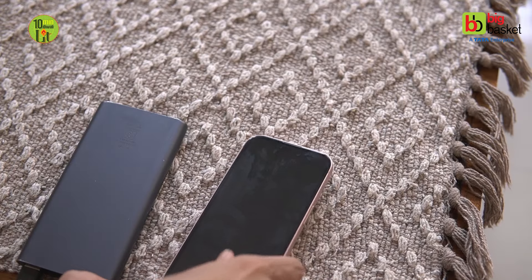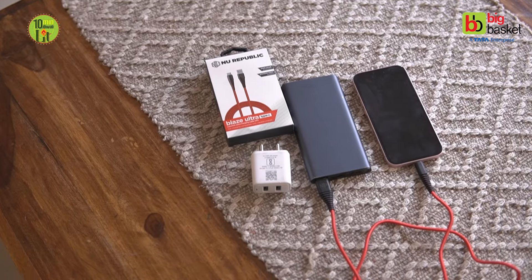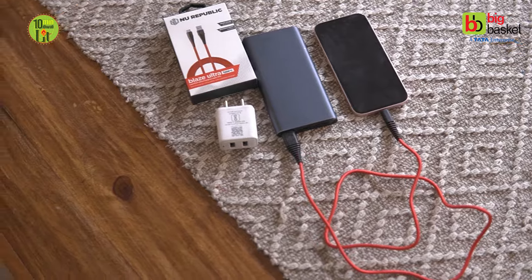Plus, when guests visit, an extra cable always comes in handy, earning you those extra brownie points for being a prepared host.